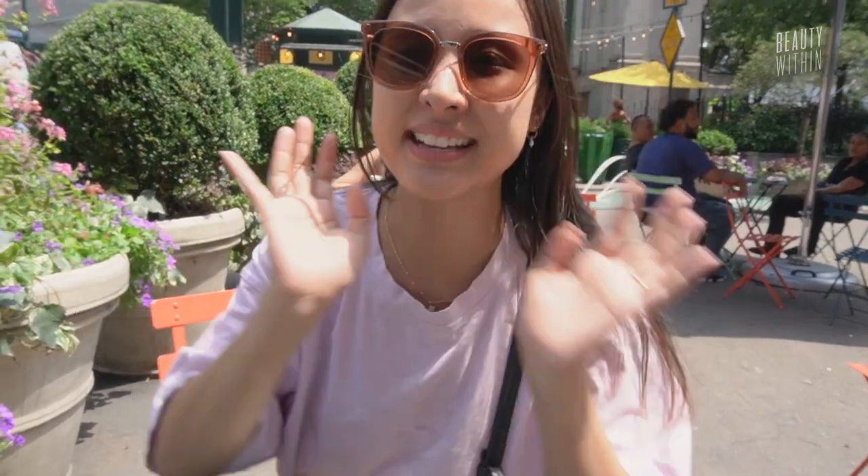Hello guys, so we are in Herald Square. It's about a thousand degrees today. Today we're going to go shopping for skin care at Ulta, because Ulta has a bunch of different brands and products that aren't sold at Sephora or other places. I thought it'd be interesting to go in there because I feel like it's highly underrated. Let's just go into the AC because I'm about to perish.